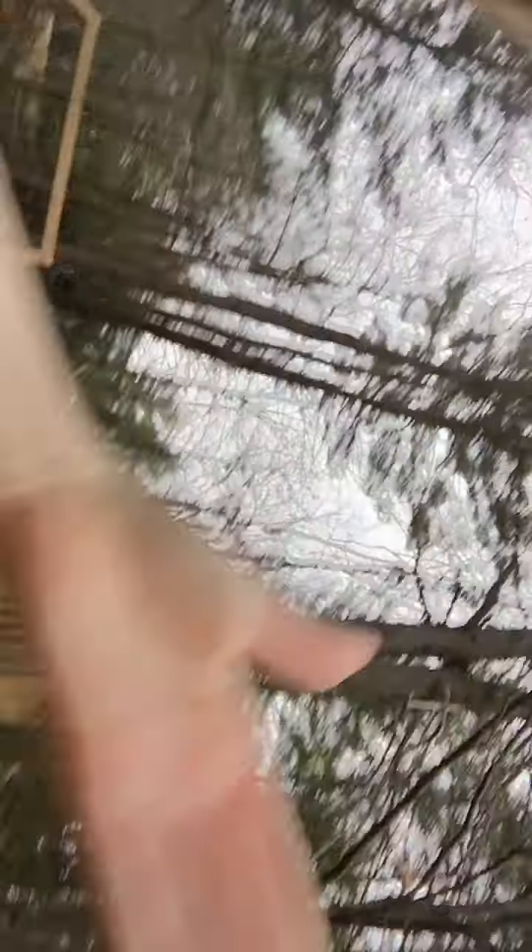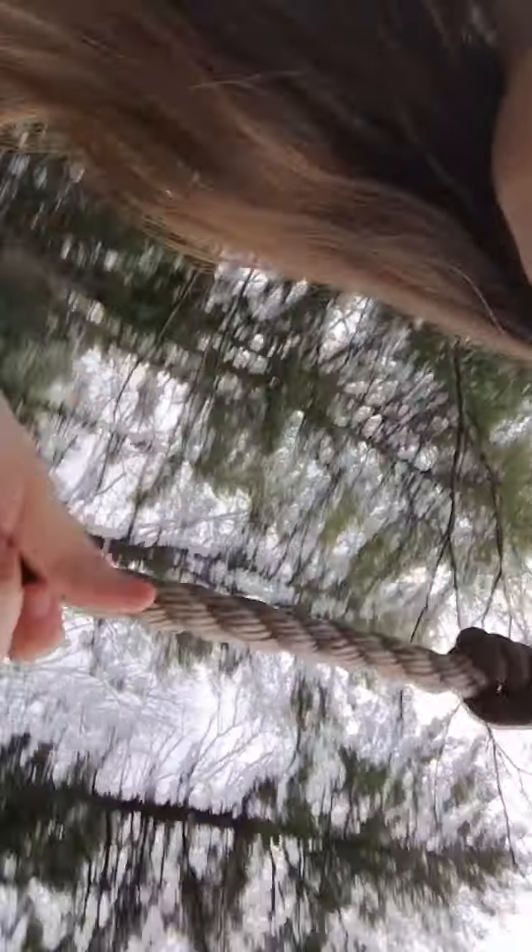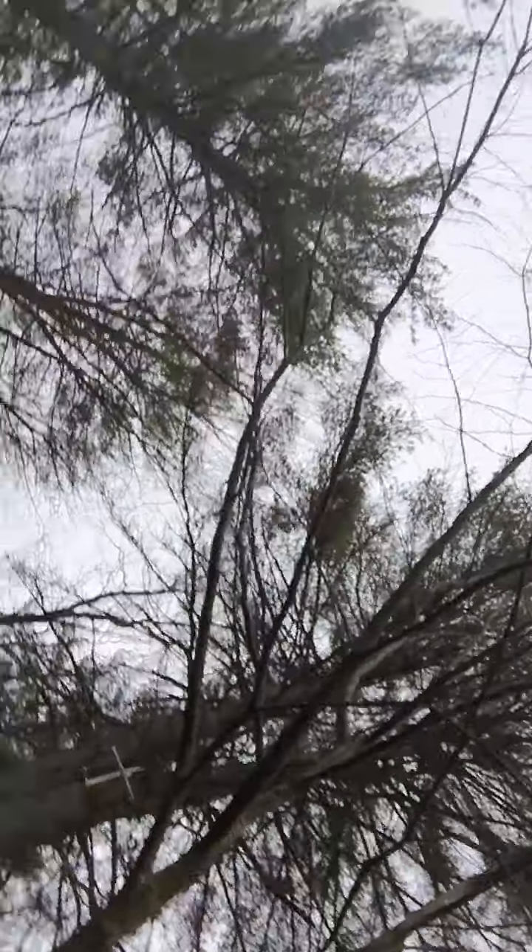This is our backyard. It's actually a warm day, but it doesn't seem like it. This is our rope swing — it's pretty fun. I'm going to do it. This is going to be difficult, but I'm going to ride the rope swing while holding the phone.